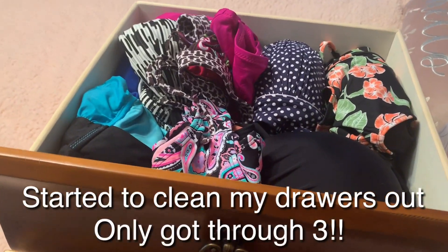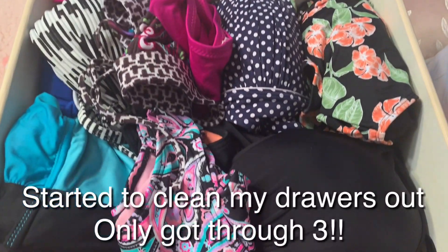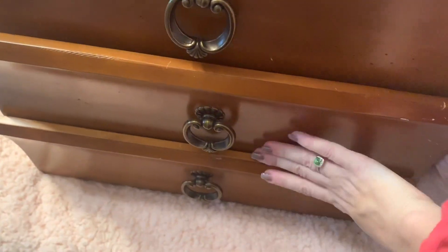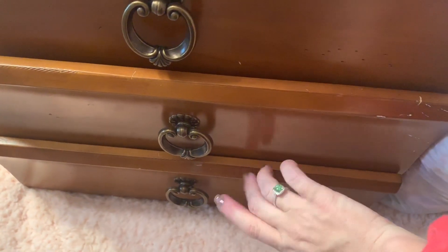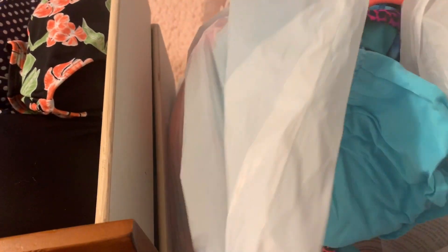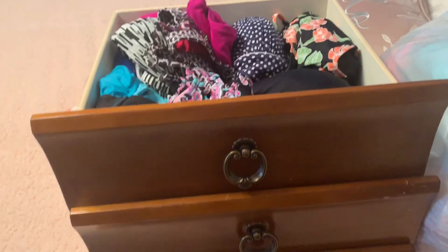Here's the beginning of the organization - these are my bathing suits, I have my socks, and down here underwear and some bras. This is a bag of old bathing suits and things that don't fit or I don't like, going in the goodwill pile. We're going to go drawer by drawer.